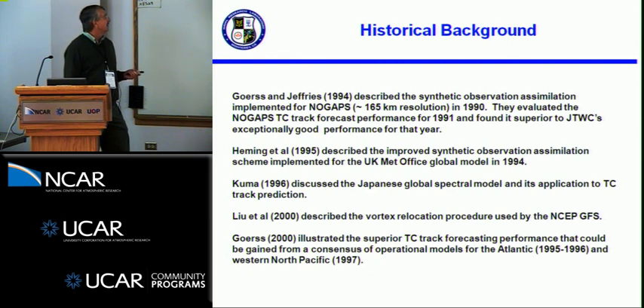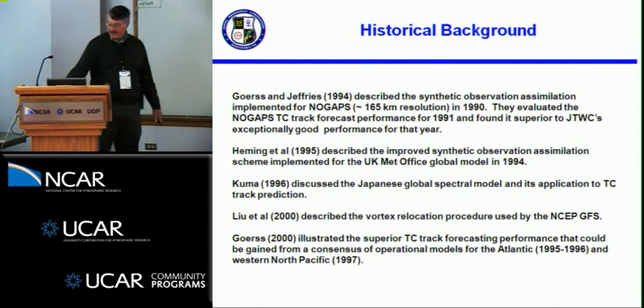Julian Hemming and company described the improved synthetic observations assimilation system used at the Met Office in 1994. Kuma described the Japanese global model and its application for TC track prediction. And Lew et al. in 2000 described the vortex relocation procedure that was put into the NOGAPS GFS for the 2000 season. I had a paper going back and looking at the 1995, 1996, and 1997 performance in Westpac of consensus forecasts from the operational models.